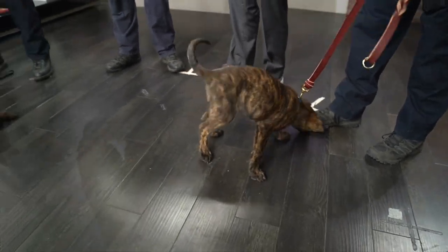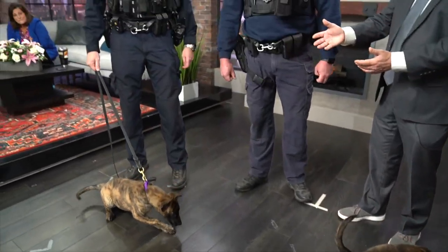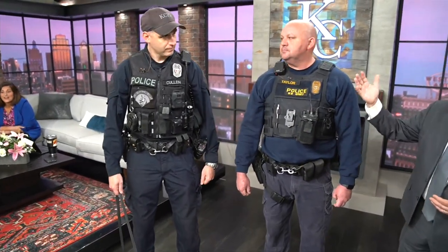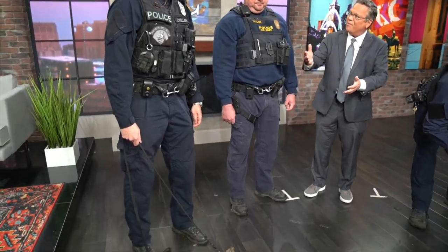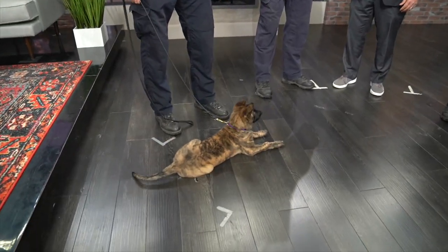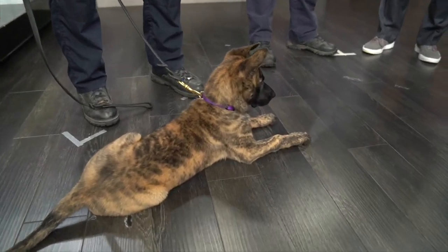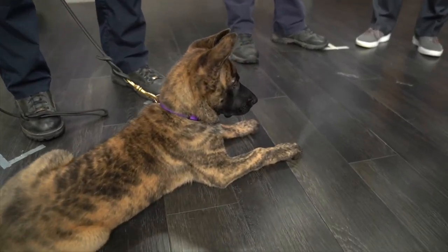Officer Cullen, how long do you expect to have Raven with you? Will she be a part of your family? If she works out and she can cut it as a police dog, I will have her from when she's a puppy all the way until the end of her working life. When she retires, I'll keep her then. Is this the first time you've worked with a dog? If she works out, she would be my third dog — I'm working my second dog right now. It's a very special relationship.